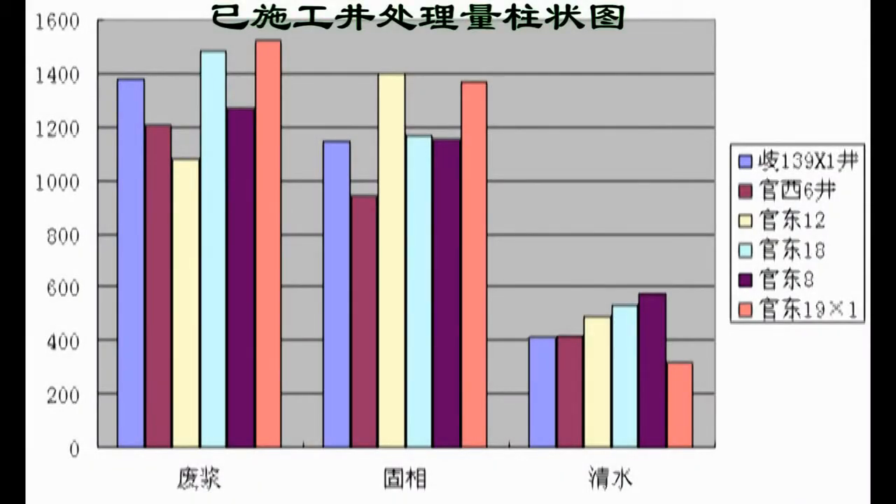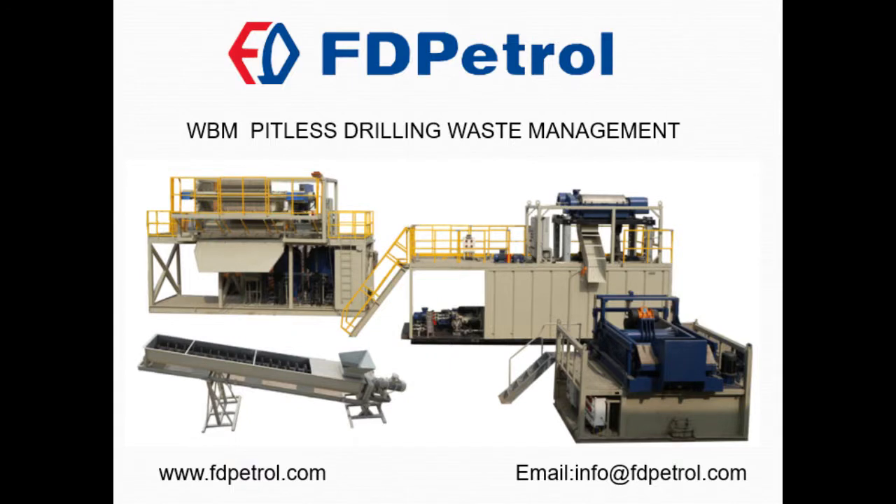Until October 2014, our system has serviced six wells, treated 15,000 cubic meters of drilling waste, and reused 2,800 cubic meters of clean water.